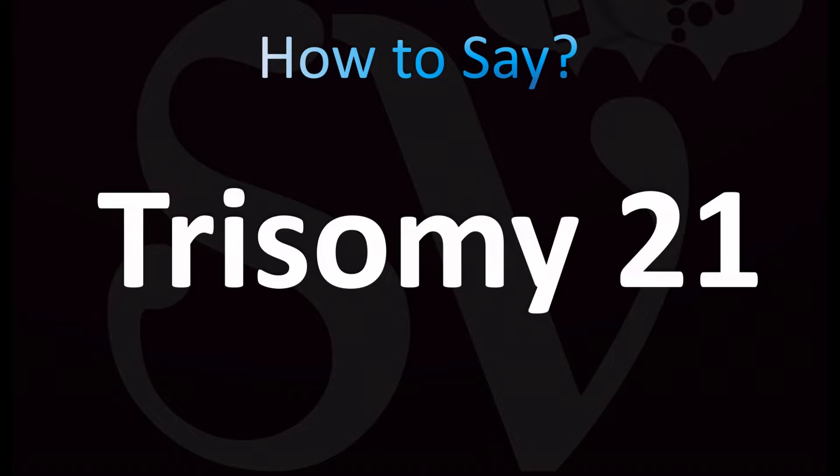Let's learn how to pronounce this phrase, the name of this condition, also known as Down syndrome.